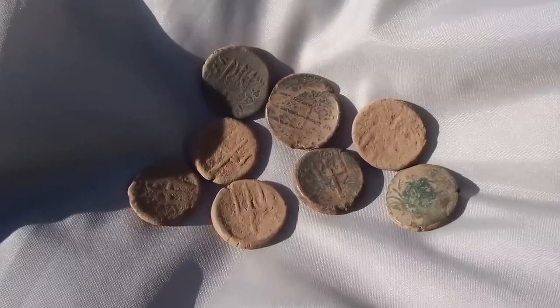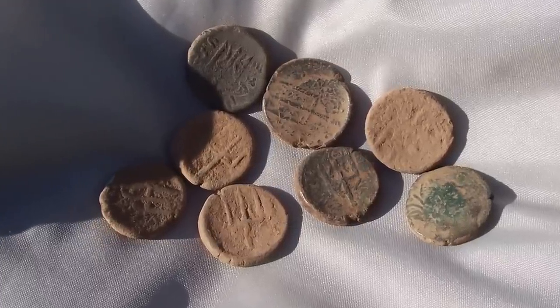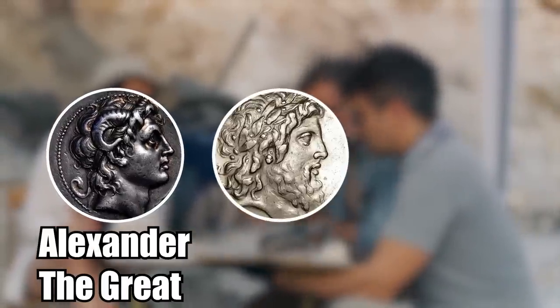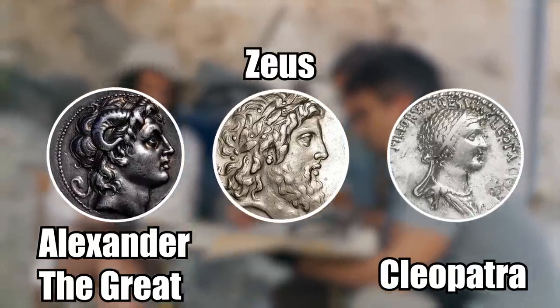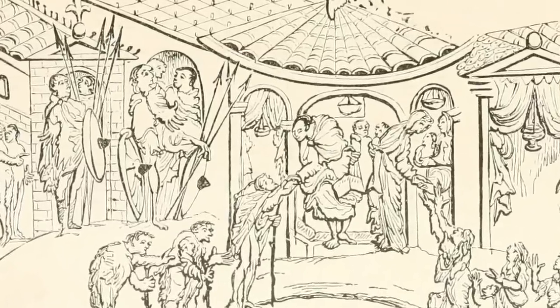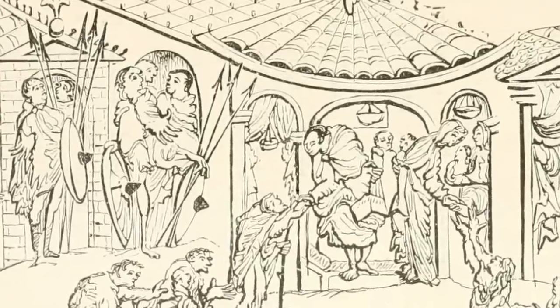Archaeologists even found a small collection of ancient coins dating back to various eras. One of the coins had the face of Alexander the Great stamped on it, another the face of Zeus, and another of Queen Cleopatra. The discovery indicates that the workers at this site were receiving good treatment and living a decent life.